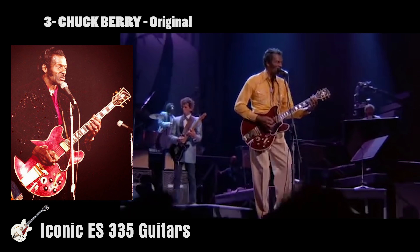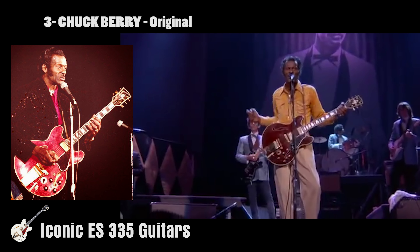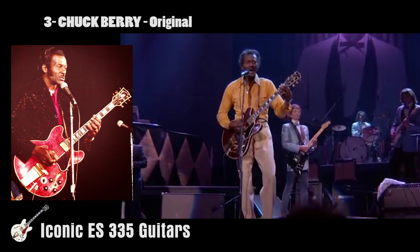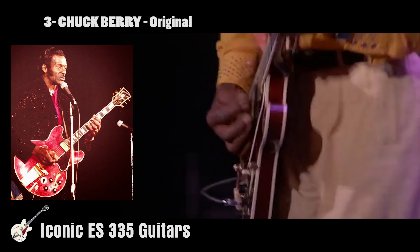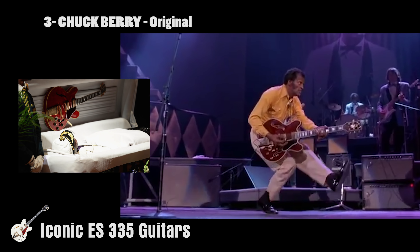At number three, what list of 335s would be complete without the architect of rock guitar? It is of course Chuck Berry's red ES-335 — the iconic guitar that rocked out tunes like Johnny B. Goode and Maybellene. It was the six-string that Chuck played right up to his death at age 90 on March the 18th, 2017.